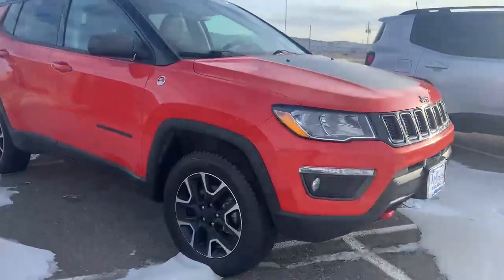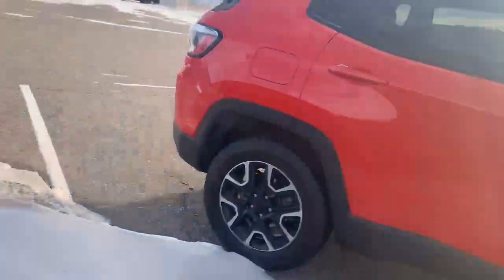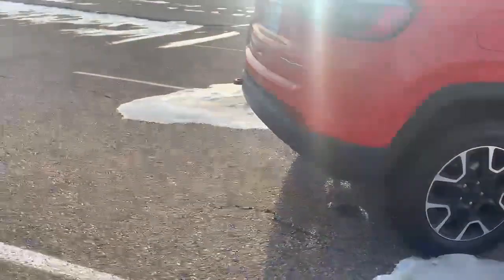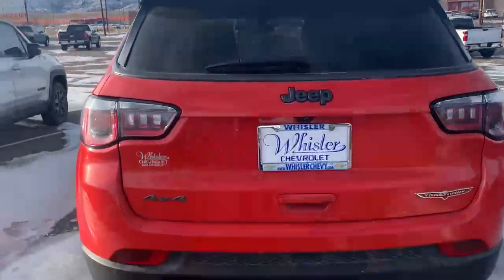Hi, it's Julia with Whistler. This is our 2019 Jeep Compass 4x4 Trailhawk Edition.